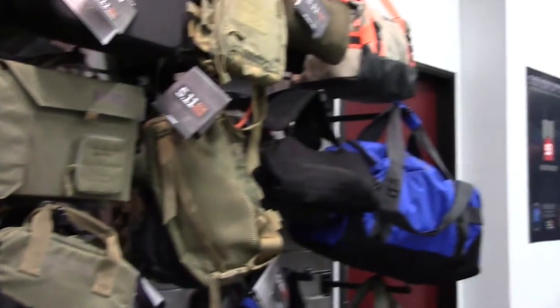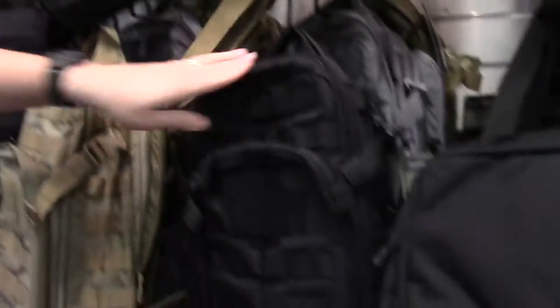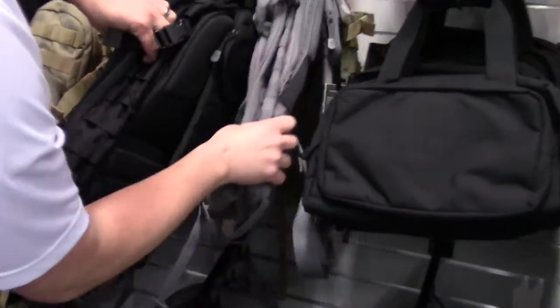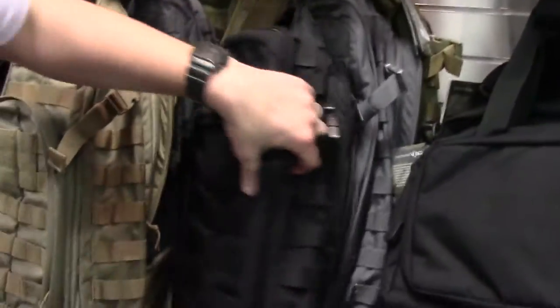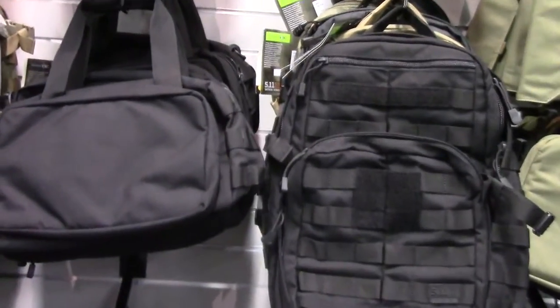Here we have the Moab 10 bag — I'll be doing a deeper review on the Moab 10 in the Multicam and the Storm color, but they have them now. I'm just going to get a view of the different bags.